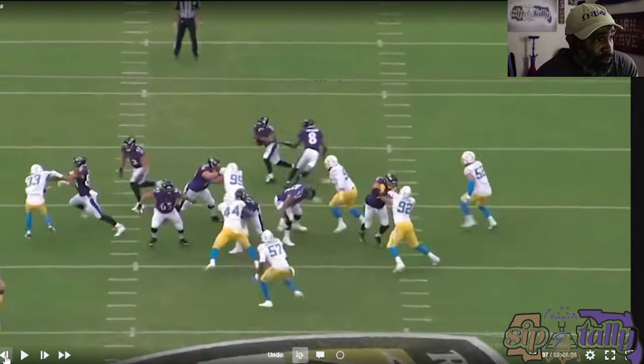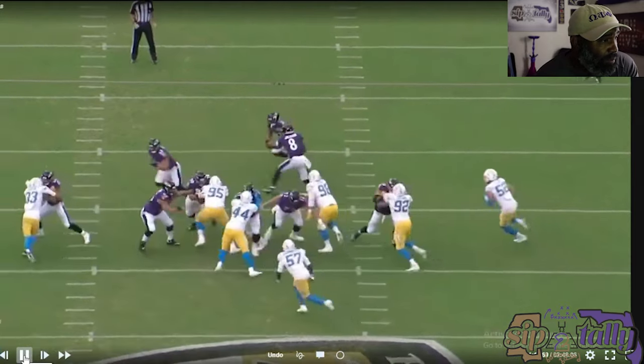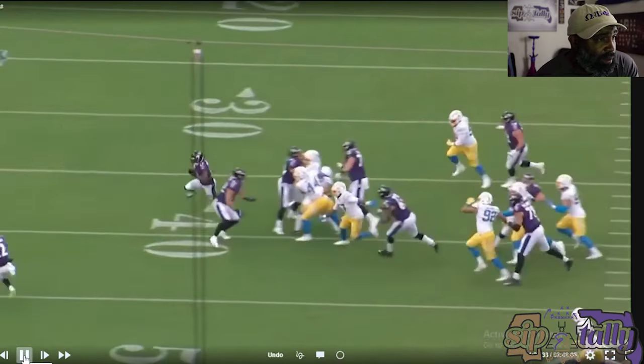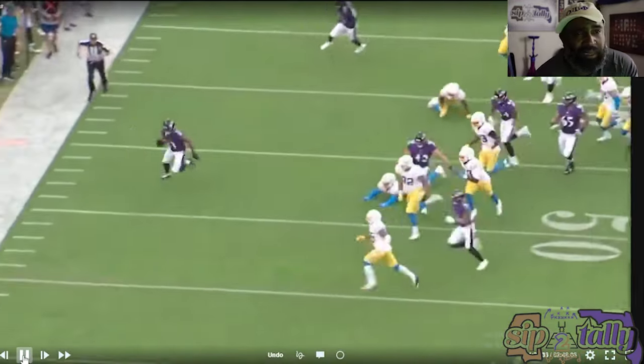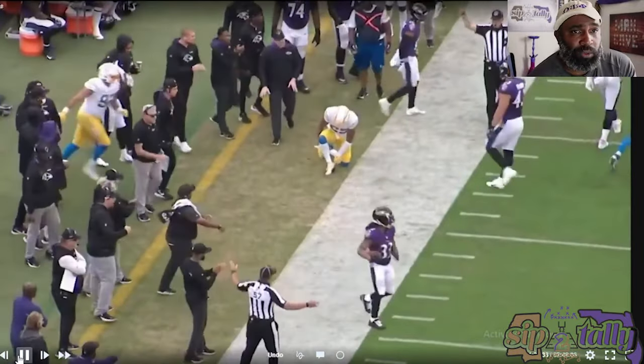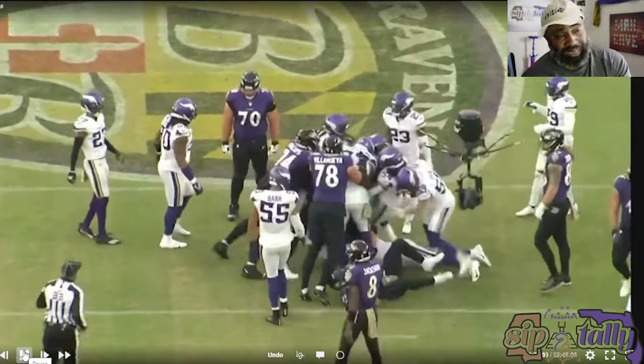Who is this on the edge? This is 42 and 84 — is that Boyer? 84 is not Boyer, is that Thomas? That's Oliver — Josh Oliver. Good job of those two blocking on the edge, and good job of Tay getting the edge too.